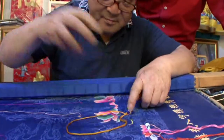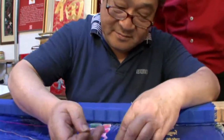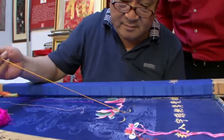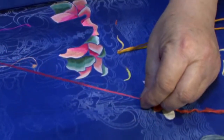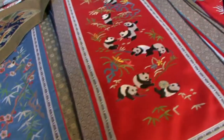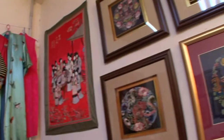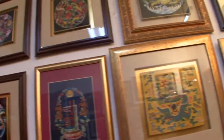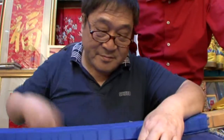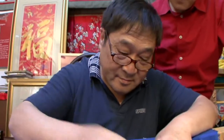Not often you see a man embroiderer — it's normally a lady doing all of this. This gentleman, Mr. Yu, is the fourth generation imperial tailor. His great-grandfather was actually the imperial tailor in the imperial palace. Master Yu still continues this traditional craft, and these are all the wonderful things that he has created. He is considered to be one of the most well-respected, most skilled silk embroidery masters in China today.